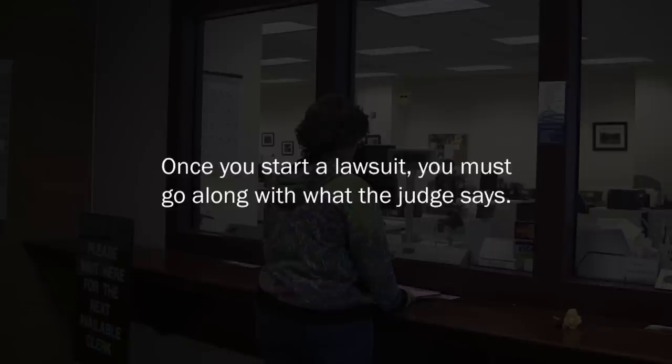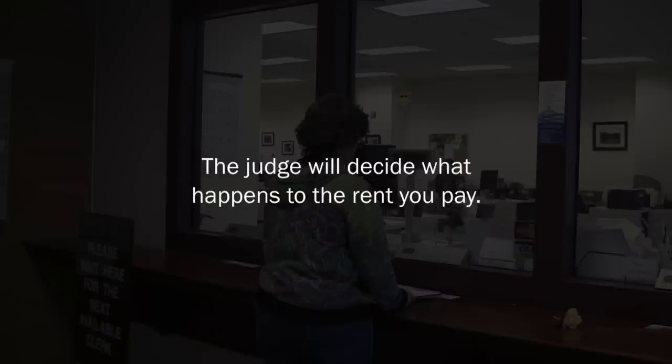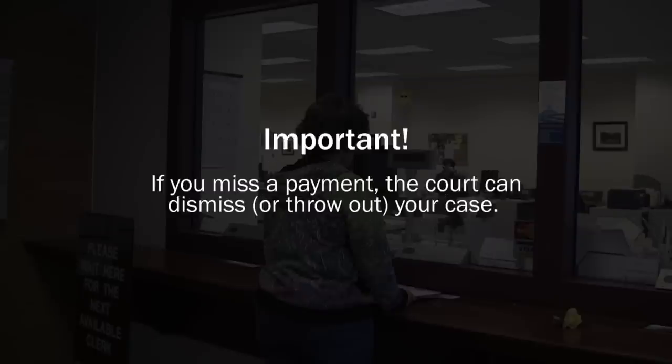You will pay your rent to the court clerk for as long as your case takes. Once you start a lawsuit, you must go along with what the judge says. You can't change your mind and get your money back. The judge will decide what happens to the rent you pay. If you miss a payment, the court can dismiss or throw out your case.